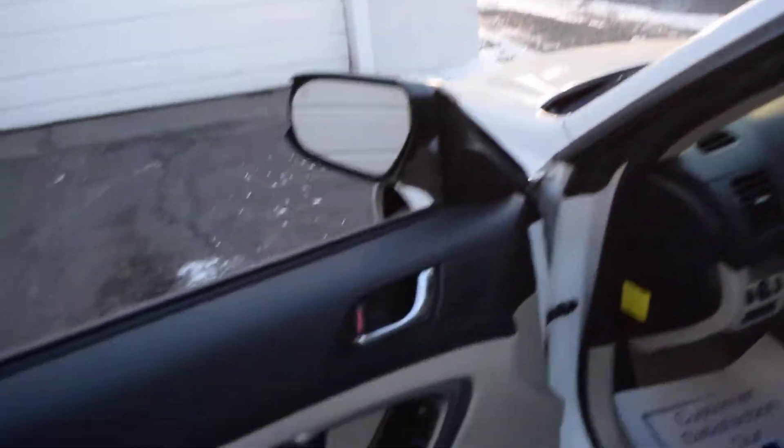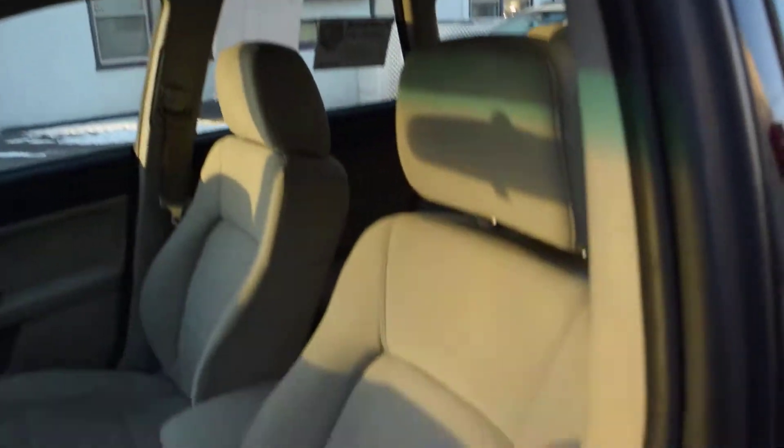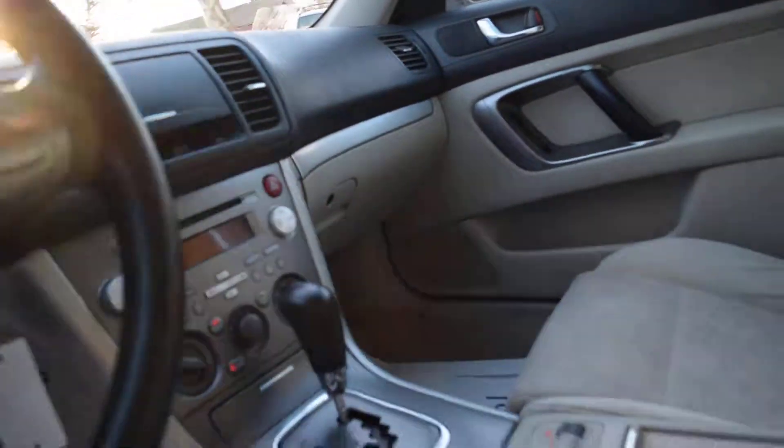Take a peek inside here. It's got power windows, locks, and mirrors. Bright interior — it's pretty darn clean. CD player, AC, and this one does have auxiliary input in the center console there.